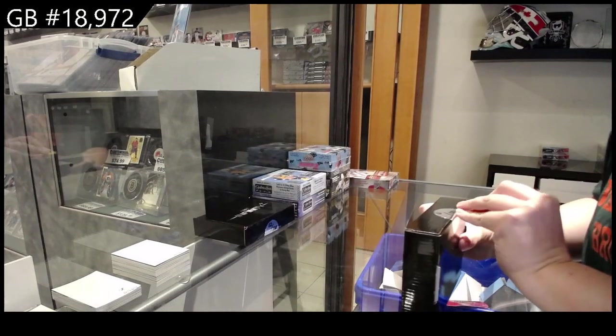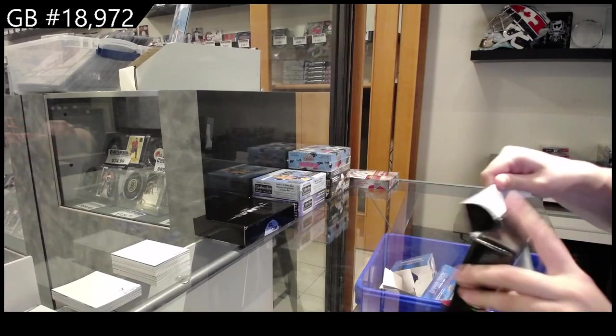We have the two box break of Infinity Plus. Best of luck, folks.